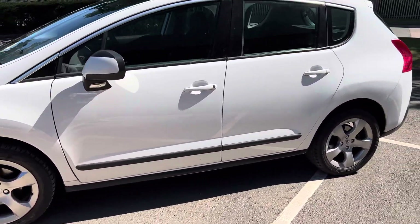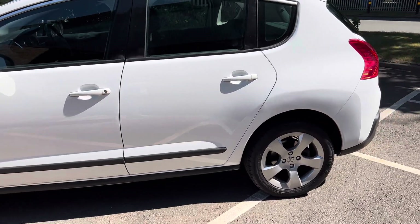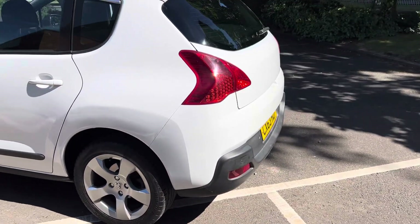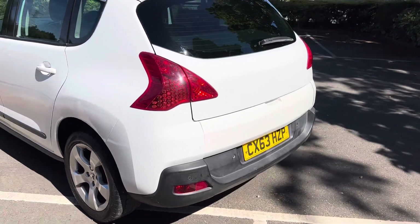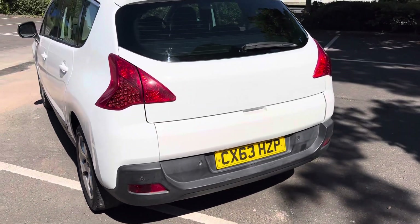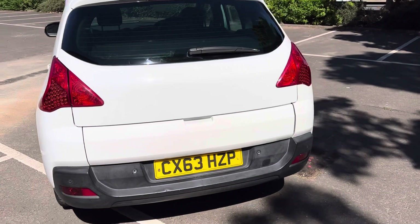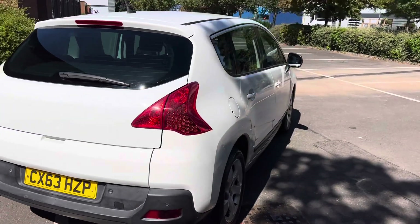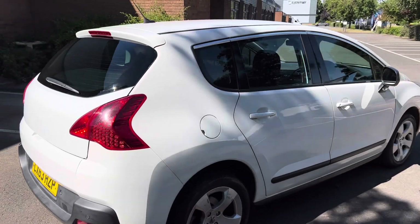It's in really nice condition for its age and mileage. It's free from any major scuffs, dents or scratches, but if you forensically look at the car you obviously will find a few marks here and there. It is a 10-year-old car that has done 80,000 miles, but for the age and mileage it is in really good condition.